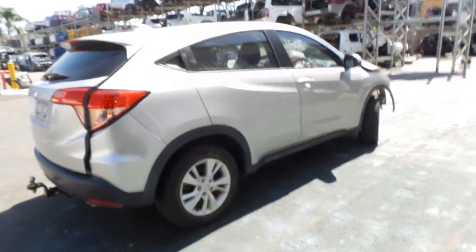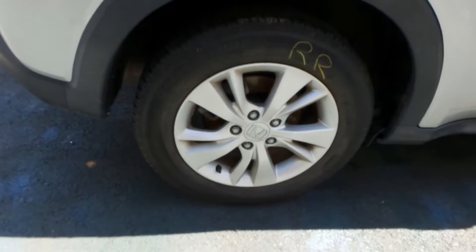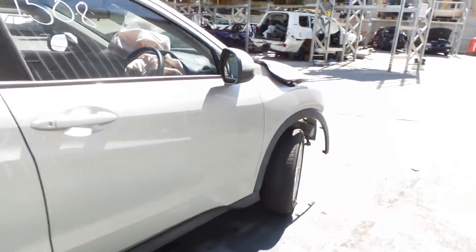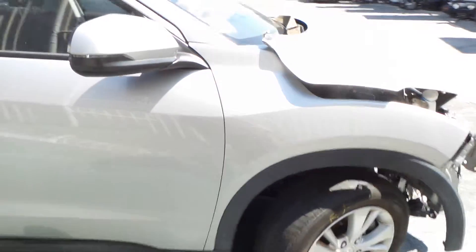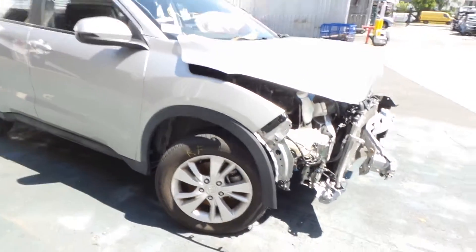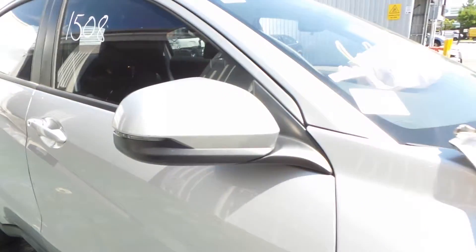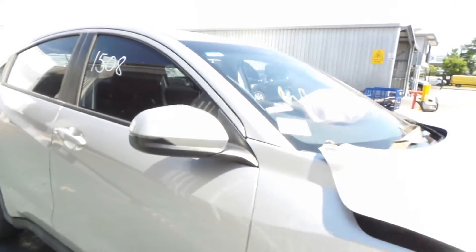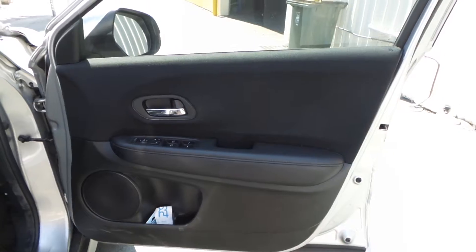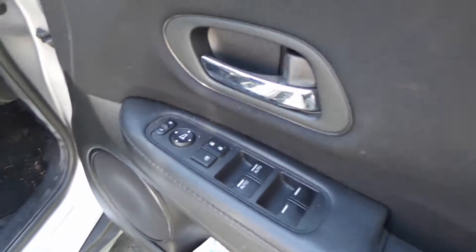Both the right-hand doors appear to be in good condition. Good right-hand electric indicator type door mirror. This HRV is fitted with a black cloth interior. There's power windows and power mirrors.